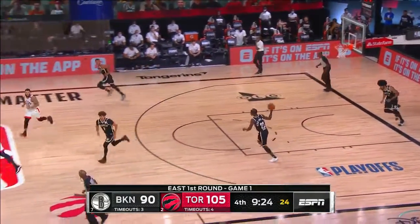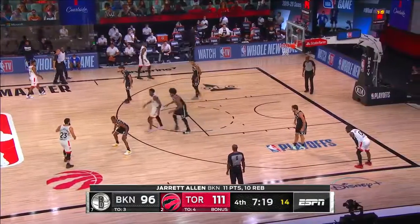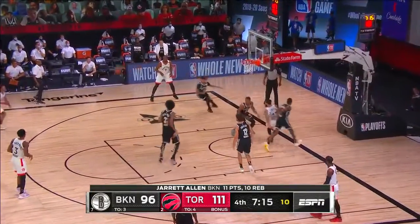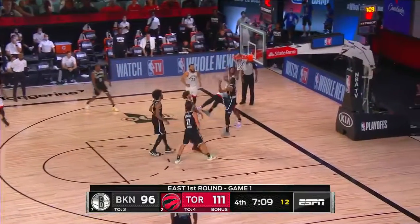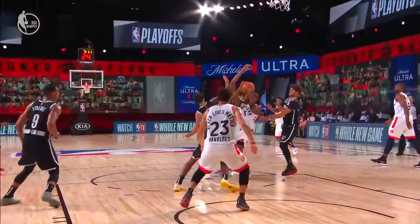Anunoby, that's a three. He's really improved as an offensive player. The Nets have exerted a lot of energy to get back into it — Van Vliet kicks it out, Lowry wide open. Rebound Anunoby and the foul — OG Anunoby with a chance for a three-point play.